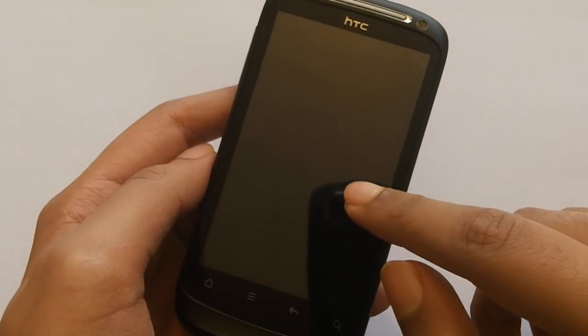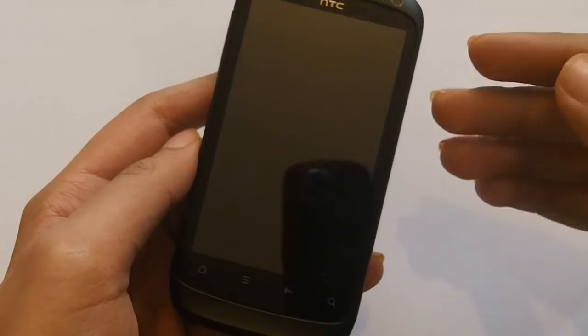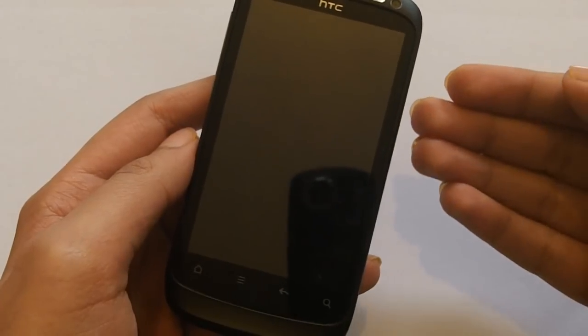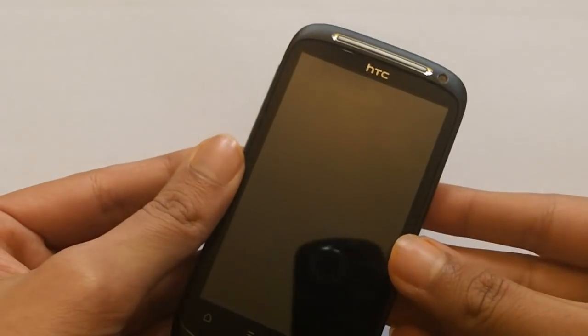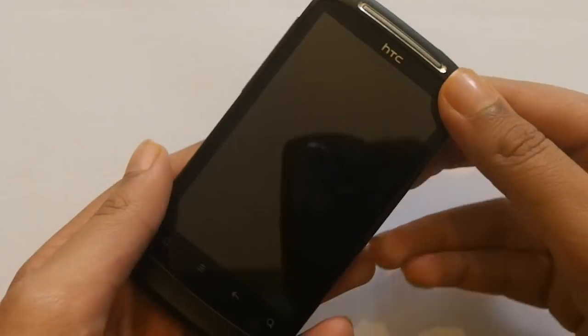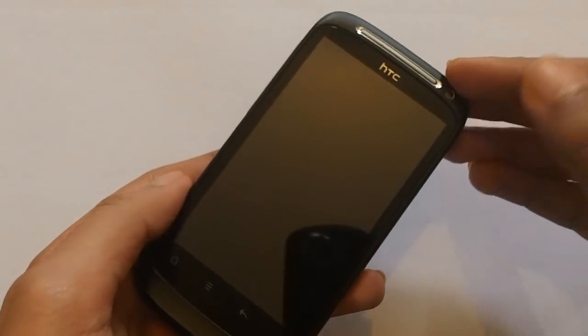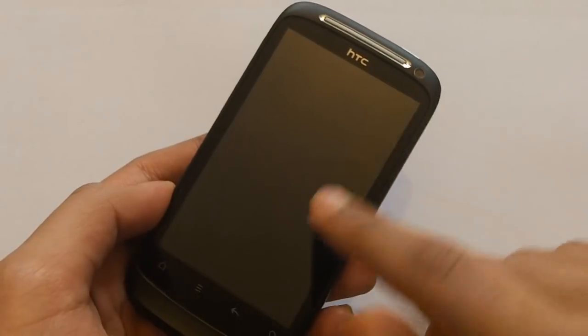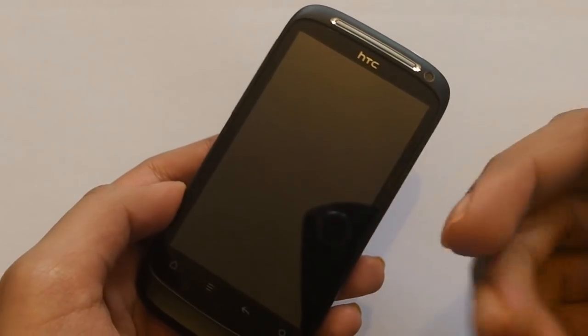Why they did not put an AMOLED touchscreen on here I do not know. The last HTC Desire had one, and if this is supposed to be its superior, they should have given it an AMOLED screen or a more improved version, because the main attraction for smartphones these days is the screen.